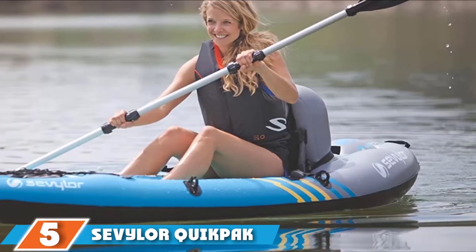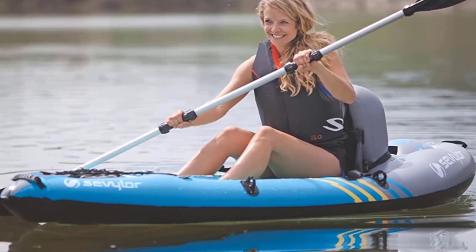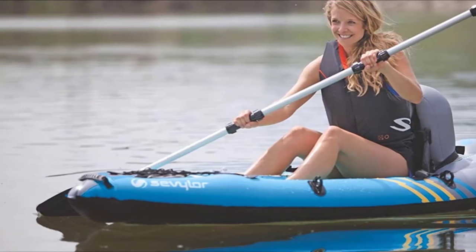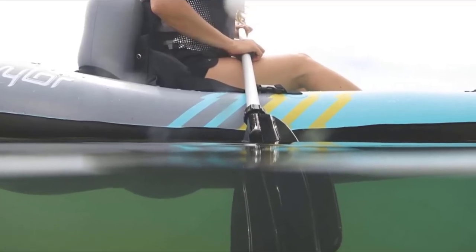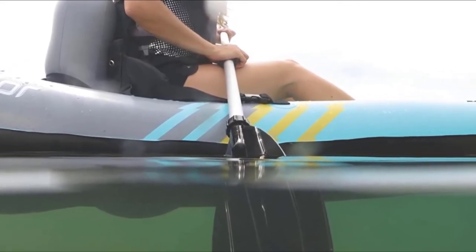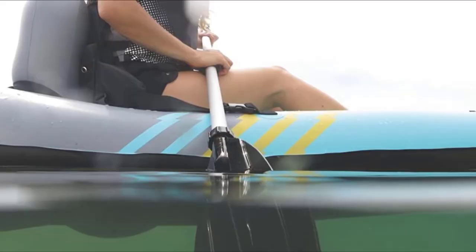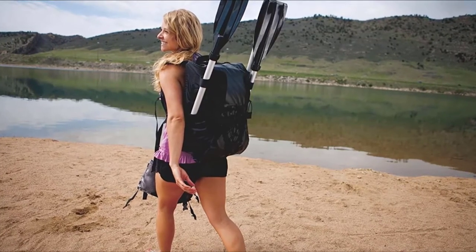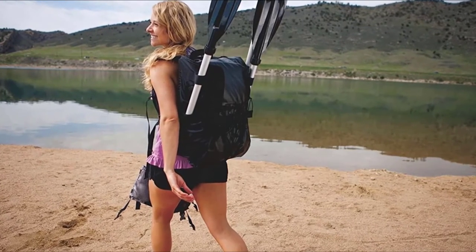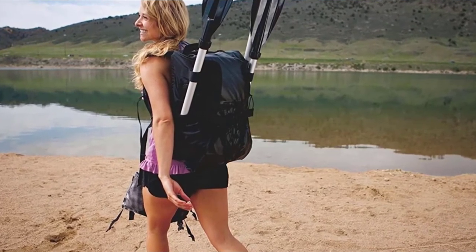The number five position is held by the Sevylor Quick Pack K1. Launched in 1949, Sevylor has been a pioneer in the field of water sports products. The Quick Pack K1 kayak is a big hit as it's not a run-of-the-mill kayak. This one-person sit-on-top kayak has gained huge popularity due to its sturdiness and amazing control and stability. Made of 21-gauge PVC material and a tough tarpaulin bottom, it is fit for rough conditions. There are five multiple air chambers in total, so if one gets punctured the others will help keep you afloat.